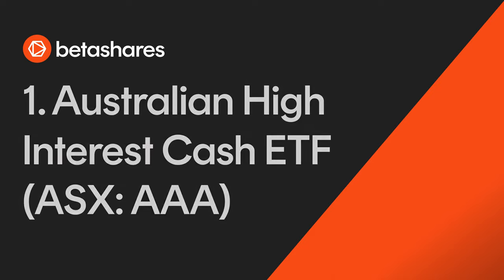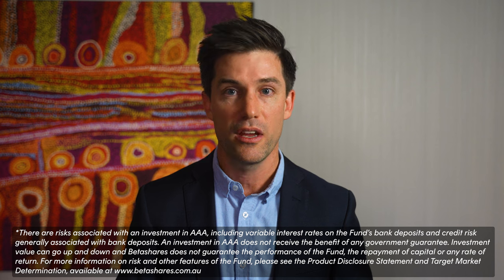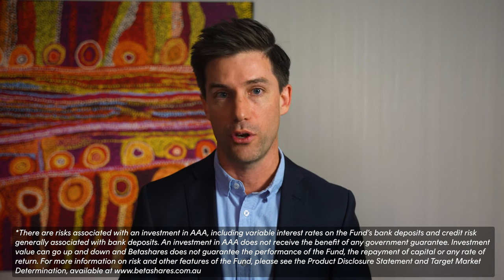Here are the funds that got the largest flows from our own product suite. Number one: BetaShares Australian High Interest Cash ETF, ASX code AAA. Rate hikes have meant that the yield on AAA has risen substantially over the last year. At the start of 2022 AAA was yielding 0.17%, and as at the 14th of April 2023 it's now yielding 3.69%. This drew significant flows as investors sought out certainty in times of uncertainty. AAA holds cash on deposit across a panel of banks and receives institutional interest rates, helping it garner $250 million worth of flows over the quarter and placing it number one across the ETF industry.